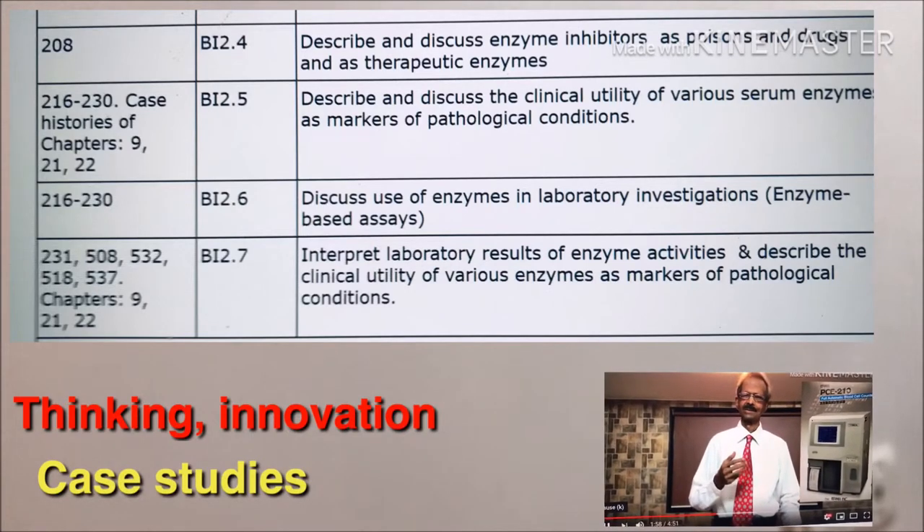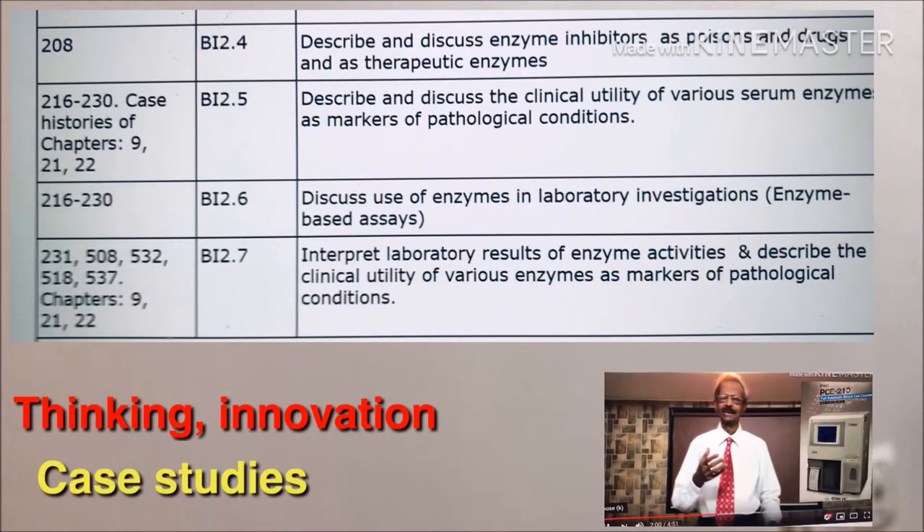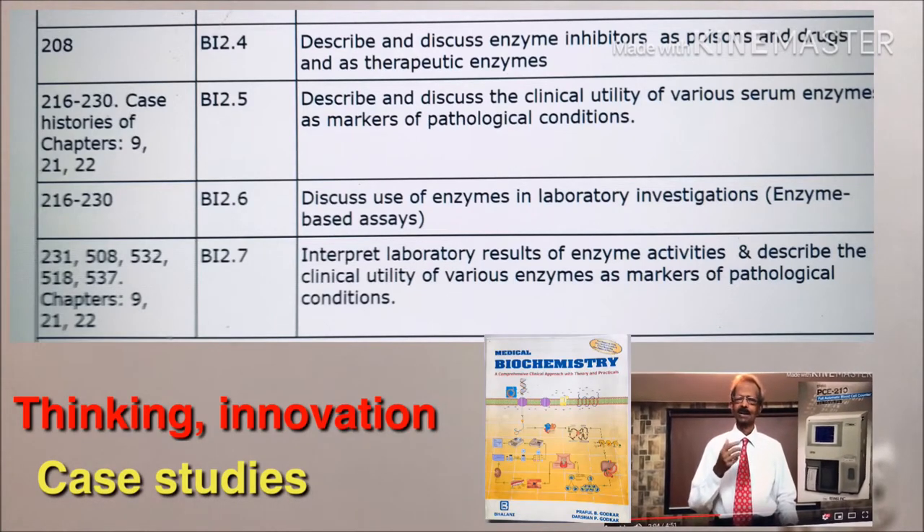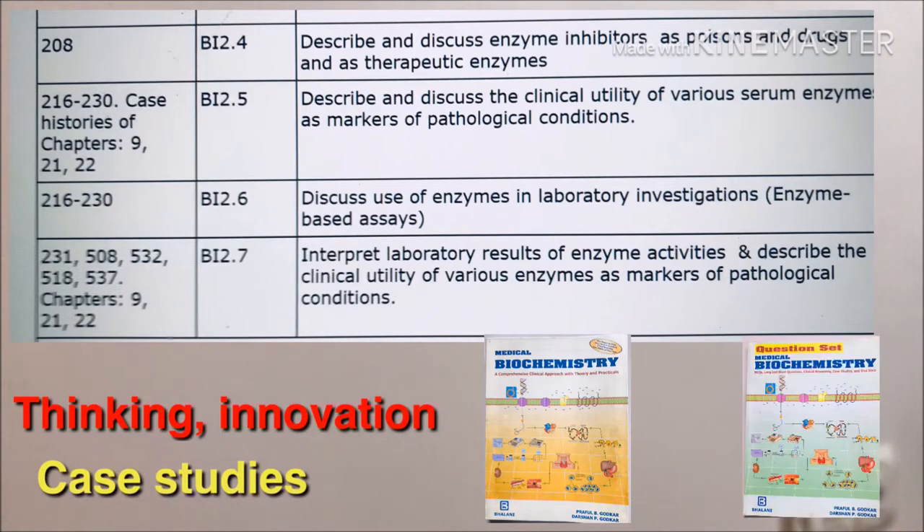We have already made our biochemistry book according to this syllabus, which complies 100% with the new syllabus. In this table, on the extreme left column, we have listed page numbers of our book, and in the next column the related syllabus topics.